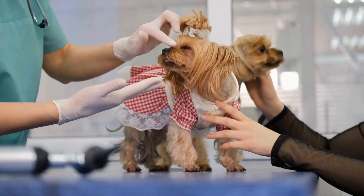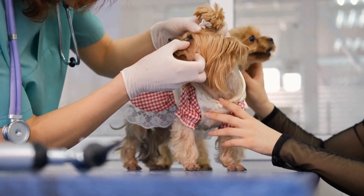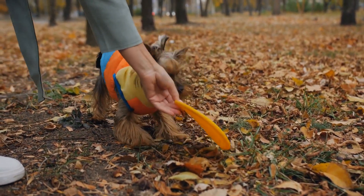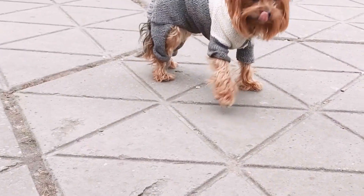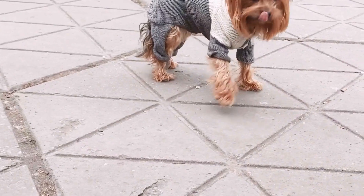Take slow, deep breaths and encourage your Yorkie to do the same by matching their breathing rhythm. 4. T-Touch technique. The T-Touch technique is a method of gentle touches and lifts designed to promote relaxation and reduce tension in dogs. Learn about this technique from a professional trainer or attend a workshop to incorporate it into your dog's routine.